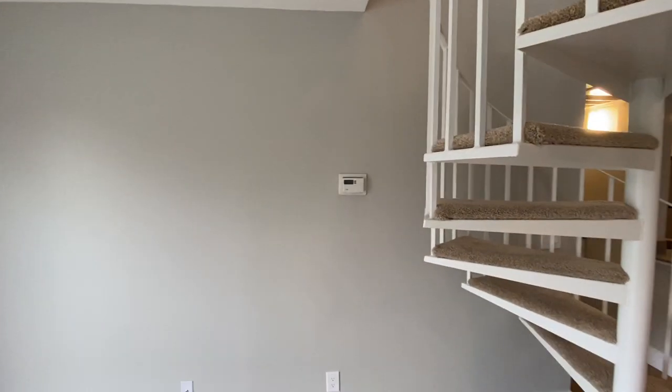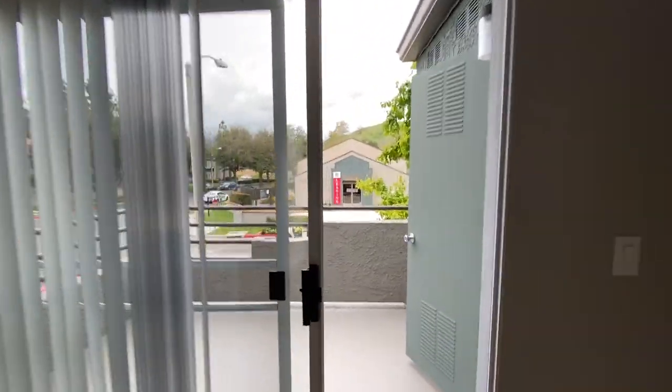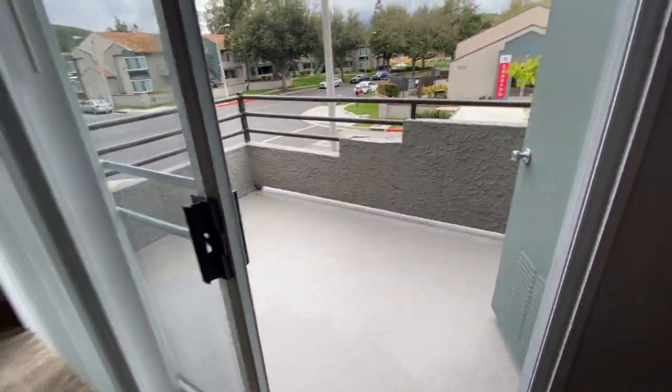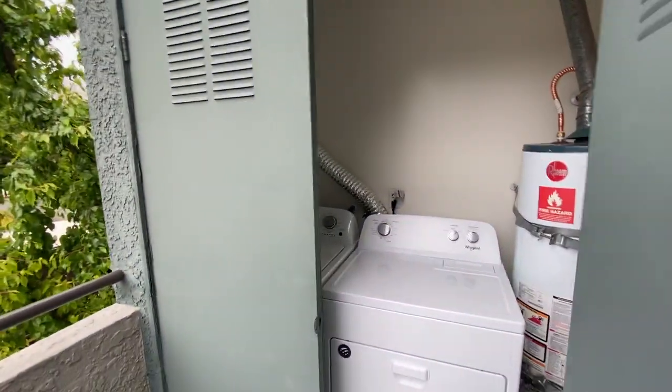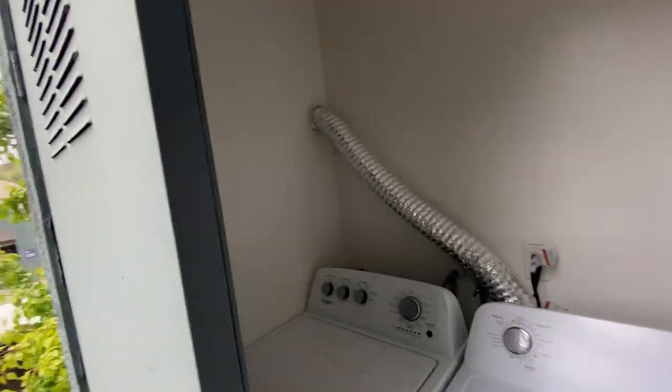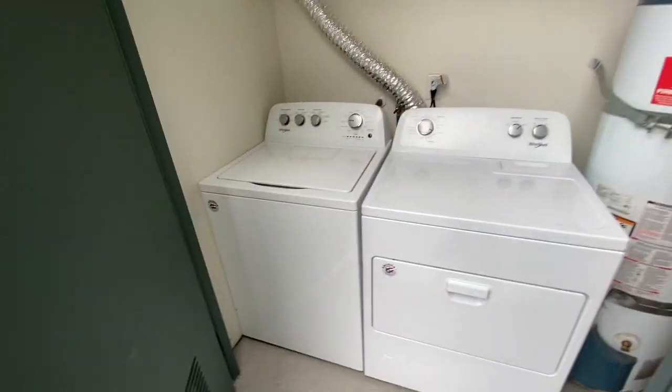All apartments have central air and central heat. Moving out quickly, we'll take a look at the patio. We have a nice size patio, and a full size side-by-side washer and dryer.